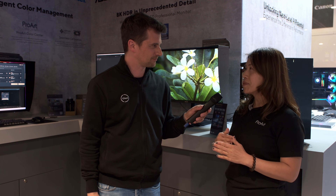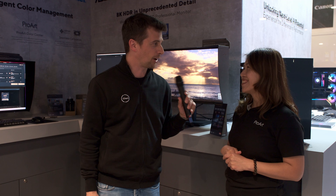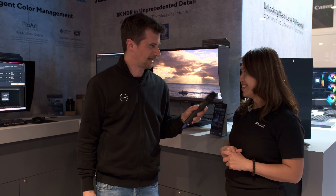What about pricing and availability? It's an 8K monitor — we sell at an 8K price. So $8,000? Yes. I think it's a fair price for a very high quality device.